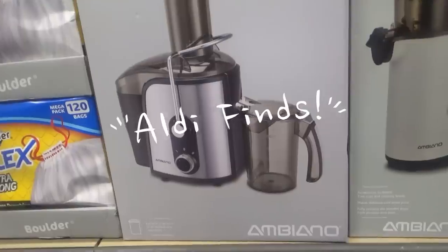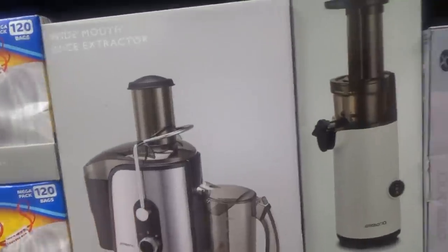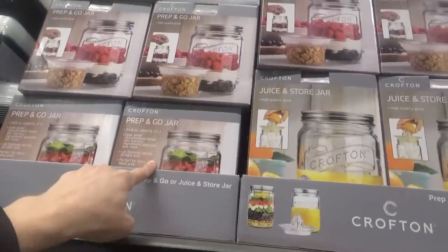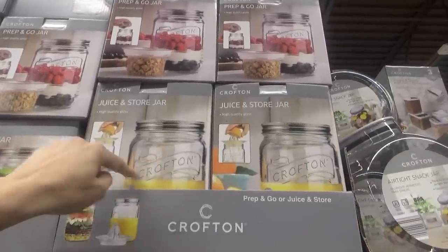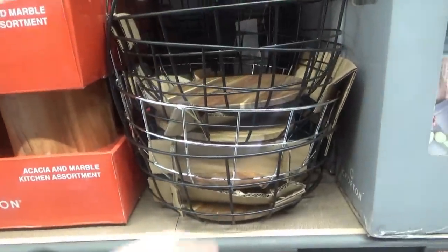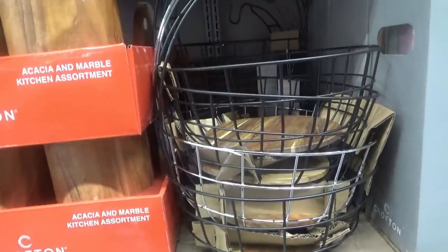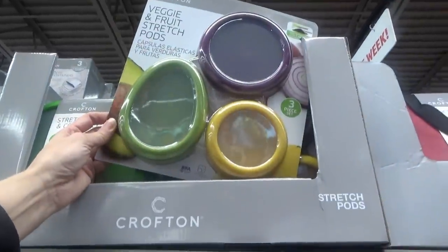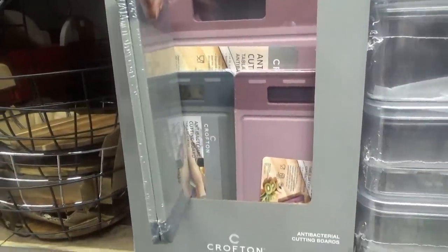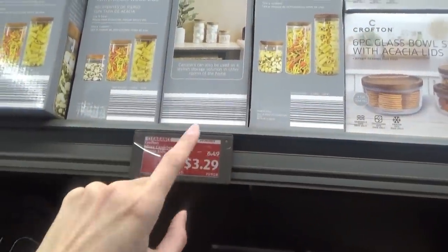Here we go — they have this juice extractor or cold juice presser for only $39.99, marked down from $45. Then they have a nutrition blender for $34.99. They have these prep-and-go jars — I got one of these before, they're really nice. They also have a juice-and-store jar for $6.99, a kitchen assortment container for $12.99, and a fruit basket for $12.99. I kind of need a fruit basket, but I don't know. They also have fruit and veggie storage pods for $7.99.